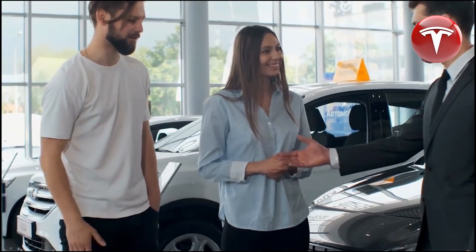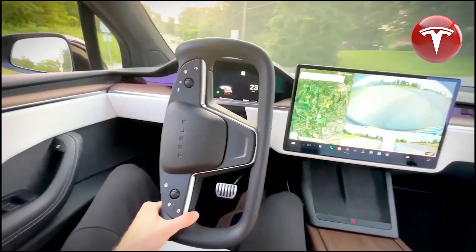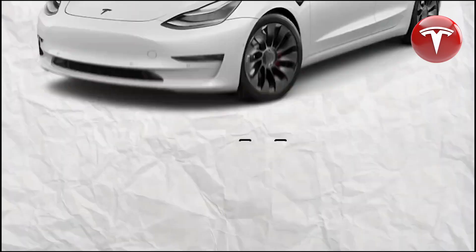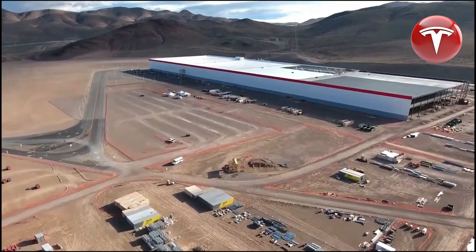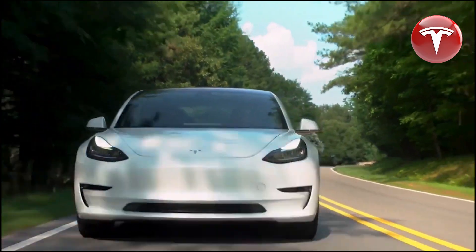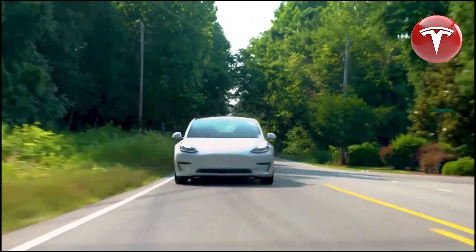Tesla is intentionally reducing prices right now because customers are aware of the upcoming Model 3 refresh, expected to arrive in a few months with significant improvements. The Model Y refresh is also anticipated to incorporate many of these upgrades. In other markets, Tesla has maintained pricing stability, implying you could acquire the updated version next year for roughly the same price as current offerings. The decision to buy now or wait depends on your patience and whether the forthcoming features are worth it. If you always seek the latest features, it might be worth waiting for refreshes or across-the-board price reductions.